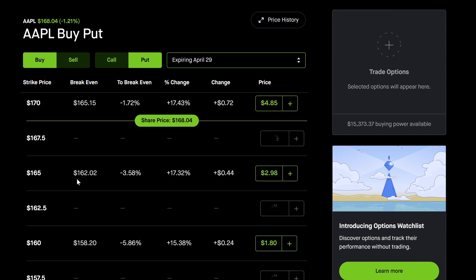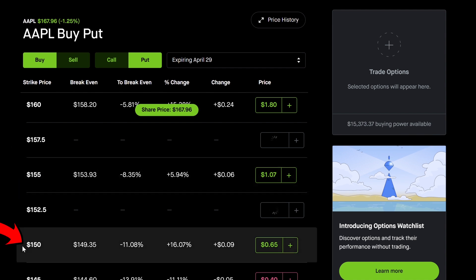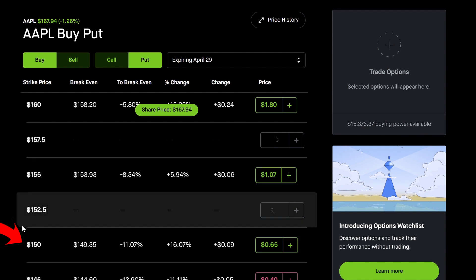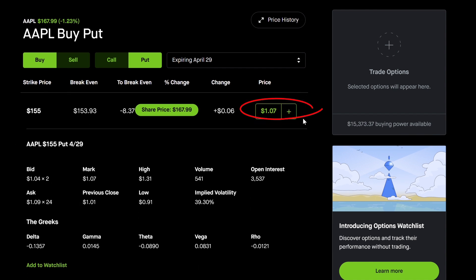What we're going to do is pick a strike price. I've scrolled down to the $155 strike because we believe the stock is going to go to $150, so you want to buy a put option a little bit higher than $150. The $155 put option is going for $1.07 — that is the premium. The premium is $107 total, since each option controls 100 shares. So with a strike price of $155 and a premium of $1.07 ($107 total), your breakeven is $155 minus $1.07, which equals $153.93.